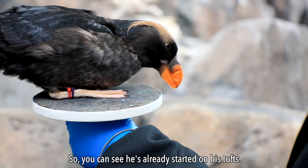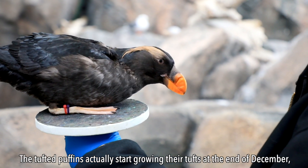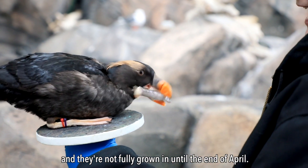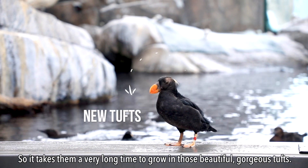You can see he's already started on his tufts. The tufted puffins actually start growing their tufts at the end of December, and they're not fully grown in until the end of April. So it takes them a very long time to grow in those beautiful, gorgeous tufts.